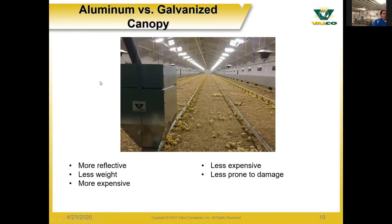With brooders there are different canopies: aluminum and galvanized. The aluminum canopy is more reflective, helping to direct radiant heat down to the floor and birds. Aluminum is also lighter, which is better for shipping weight costs, but the material itself is more expensive. Galvanized is less expensive and is a more rigid component, so it is less prone to damage — for example, if equipment passes by, the galvanized canopy is less likely to be bent or dented.